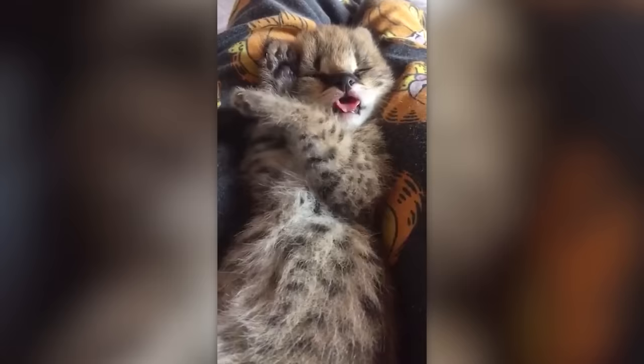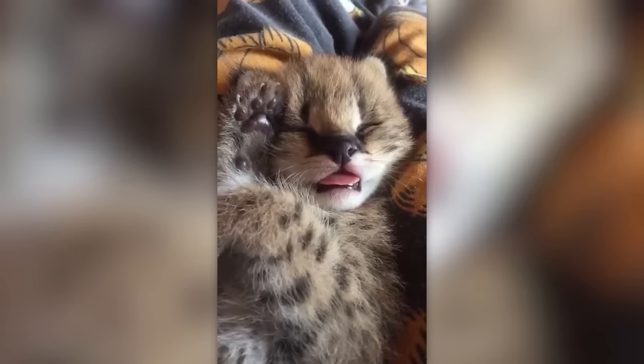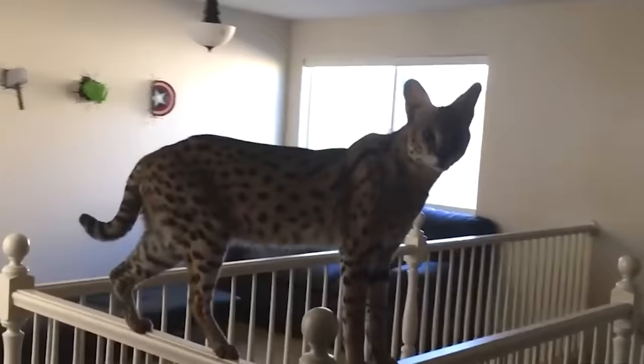Looking at these images, we understand why so many people adopt servals. It's said that it's quite easy to have this feline at home. But do not forget that they are wild animals.